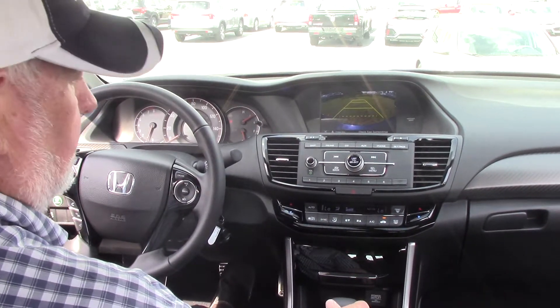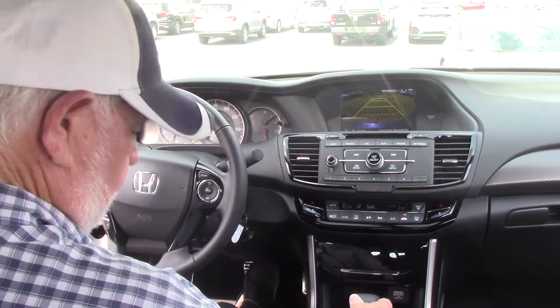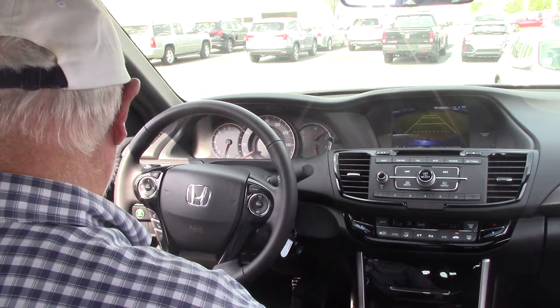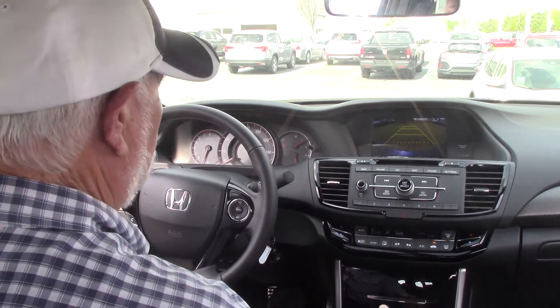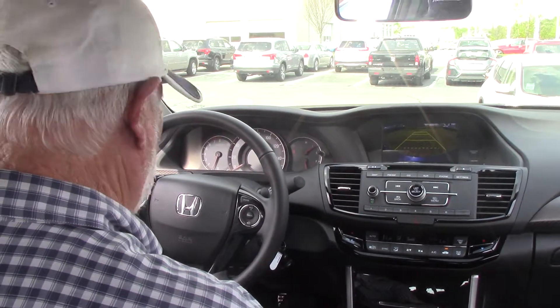It's a very nice vehicle — it's fun to drive. Come down, we'll take a test drive and I'll go over all the features with you. Just ask for Jim Tutter whenever you come in. Thank you.